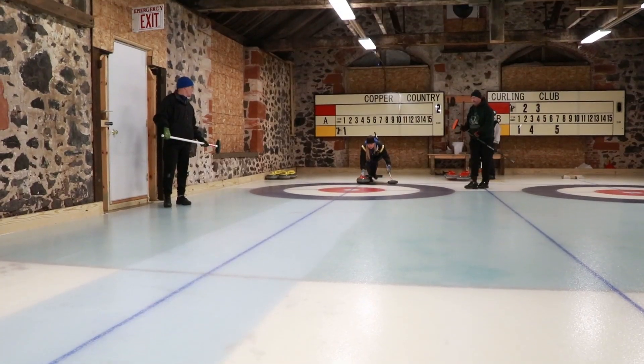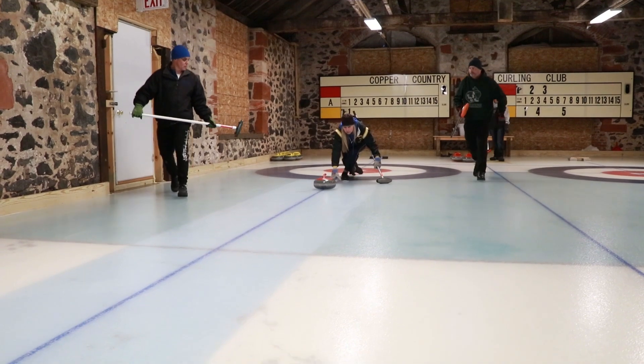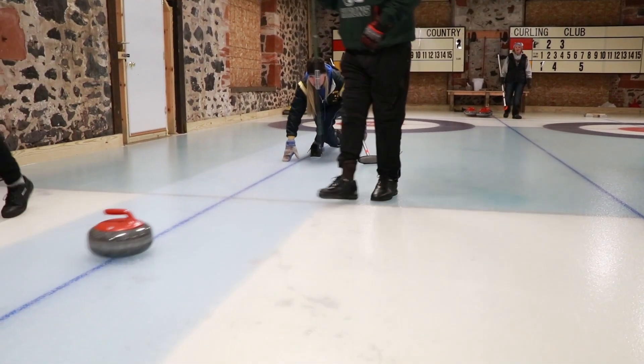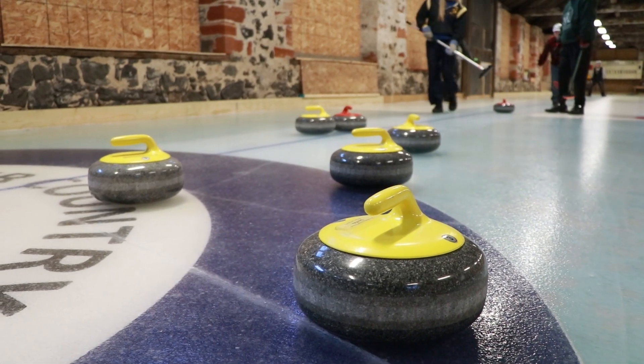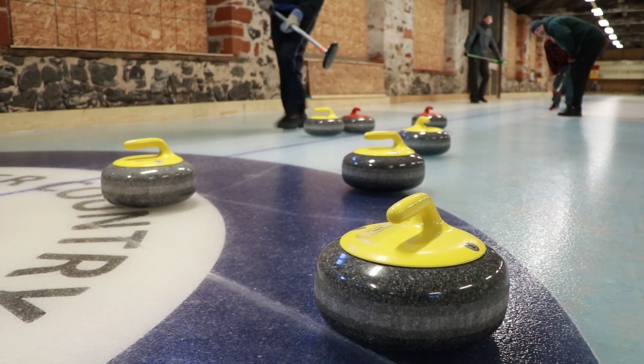I probably throw the most guards because I'm usually playing first position, and when you're the first one to shoot they often call for a guard. A guard is when you're putting a stone at the front of the rings, so you're protecting the stones that go into the rings. They're a little tricky because most people throw them into the house, so it's a little more subtle the shot.